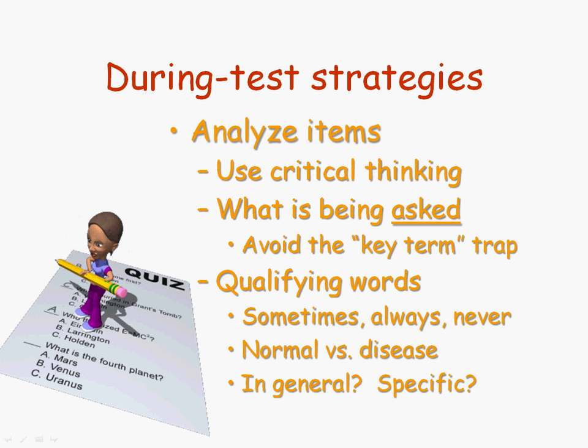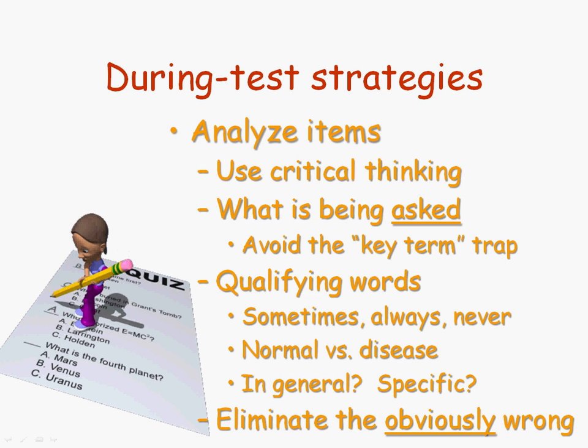You also want to ask yourself: are you being asked something in general or something specific? For example, if I ask 'in cells, does such and such happen?' that would be different than 'in red blood cells, does such and such happen?' Because it could be a little bit unusual in a red blood cell, whereas in cells in general, it would be a completely different answer. And another thing is you want to right away eliminate whatever is obviously wrong. In a multiple choice item, eliminate the choices that clearly cannot be right, then focus all your energy on those that could possibly be right.